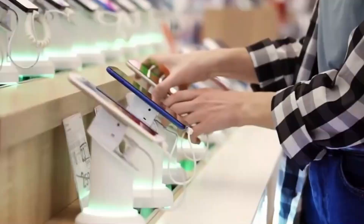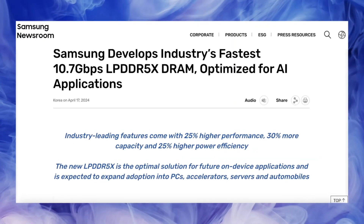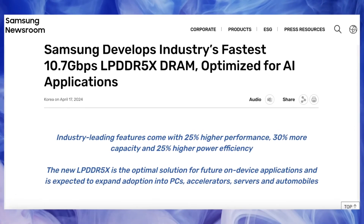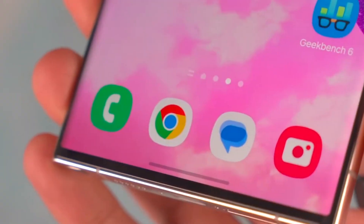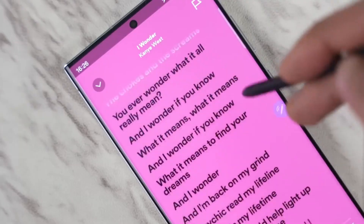And let's not forget about the industry's fastest LPDDR5X RAM, optimized for AI applications. With 25% higher performance, 25% higher power efficiency, and 30% more capacity, multitasking on the Galaxy S25 Ultra will be smoother and faster than ever before. This means all those AI tasks on the S25 series will happen extremely quickly.